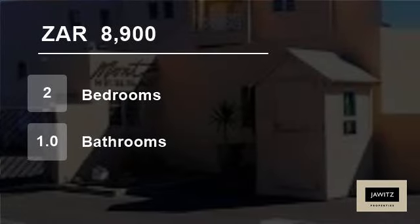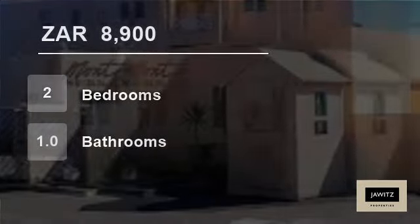Welcome to this two-bedroom flat for rent in Blauberg Strand, Blauberg, Western Cape, South Africa for R8,900 per month.